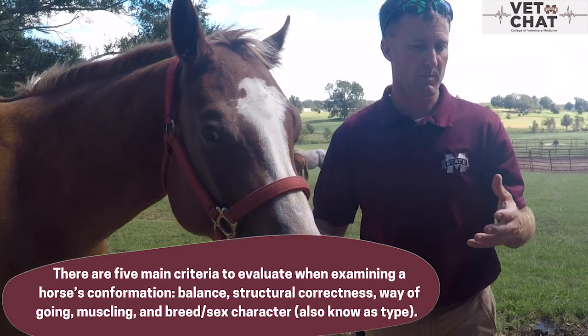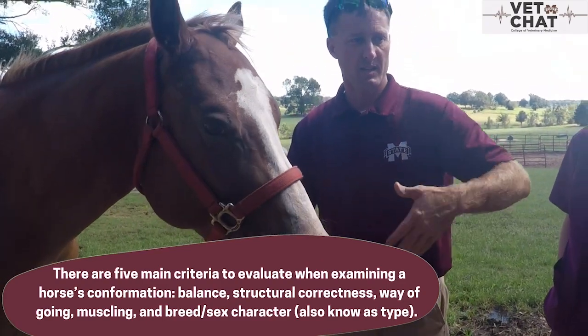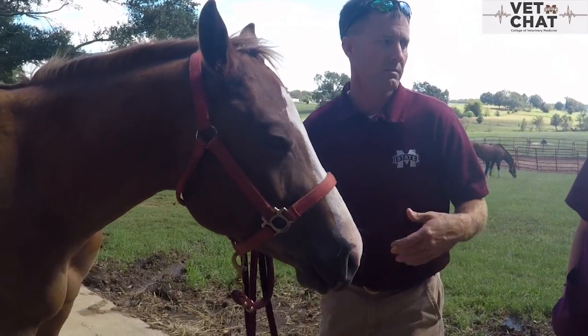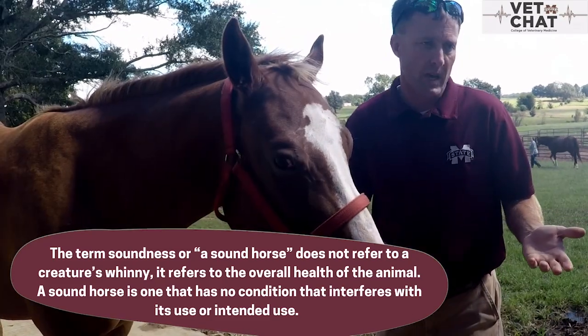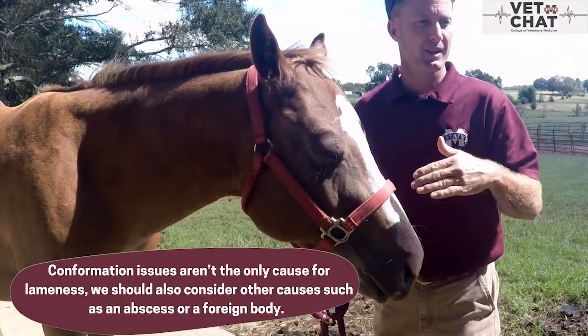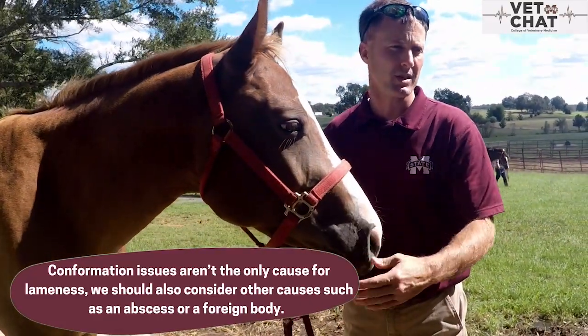With wet weather, it's like having your hands in a bathtub — the hoof gets soft and then moving around he potentially traumatized the sole of his foot, got a little dirt and bacteria in it, and ended up with a subsolar abscess. That could very well be the issue. So that's why we're going to pick up the foot, examine the foot, put foot testers on it, and see if we can localize whether there's an issue within the foot.